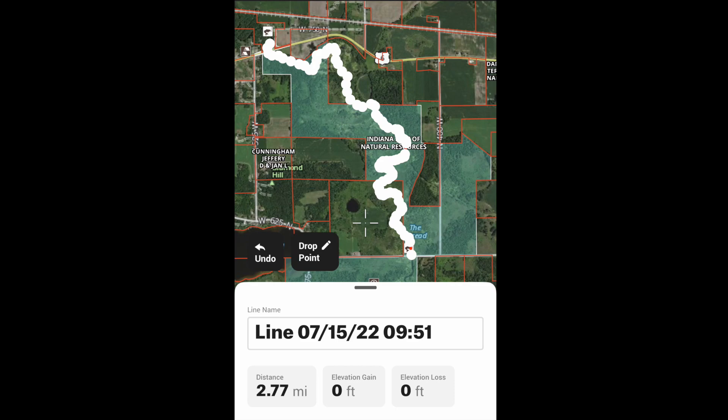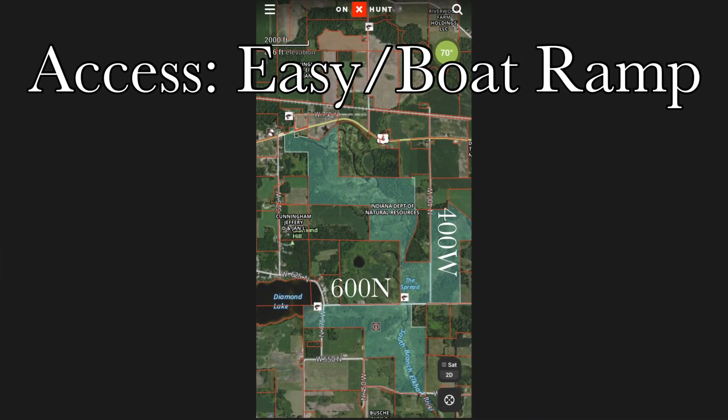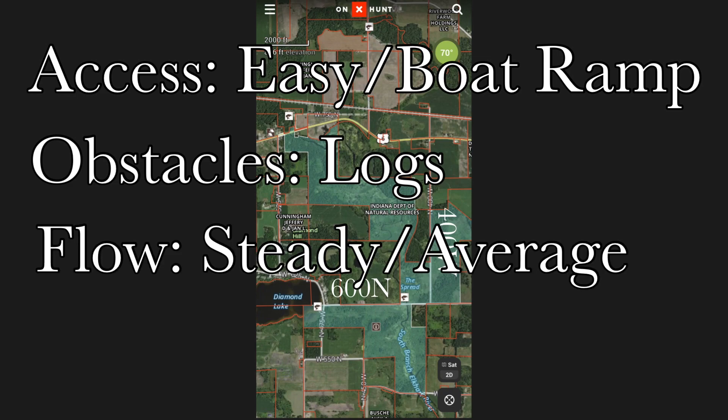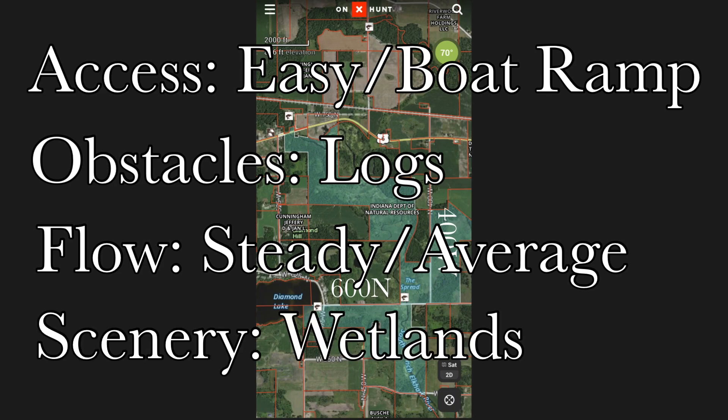From ramp to ramp it is about two and three quarters miles long. If you start at the downstream ramp on US 6, you can kayak upstream as far as you want. Paddling downstream from ramp to ramp, expect about one to two hours. There's no USGS data on this stretch — it was a little high in this video, but I don't remember a time I had to portage. Access is easy with boat ramps at both ends. Obstacles are logs and that one bog. Flow is steady at an average rate. Scenery is wetlands and wildlife. There's also a brewery on US 6 about a quarter mile from the boat ramp.